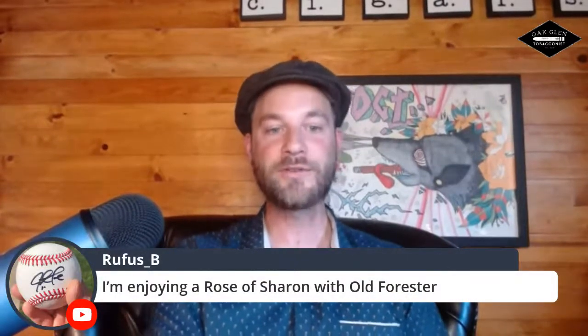We have Andy saying he's enjoying a Rose of Sharon with Old Forrester — and with no small coincidence, that's what I'm going to be pairing as well. Thank you again for joining us. If you get a chance, hop on our website — you can click on the link in the video. That's where you can pick up the limited supply of our sampler pack. Southern Draw makes amazing cigars. Comes out of Nicaragua from AJ's factory. Absolutely love them.